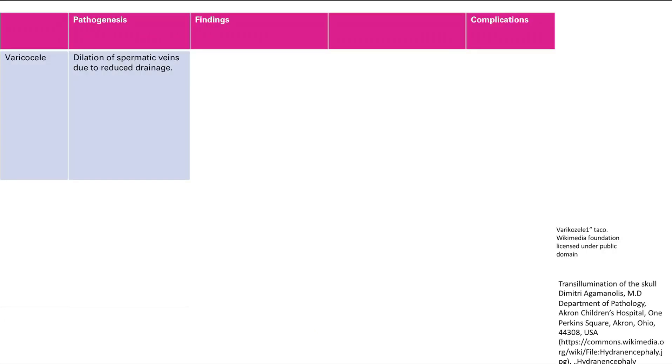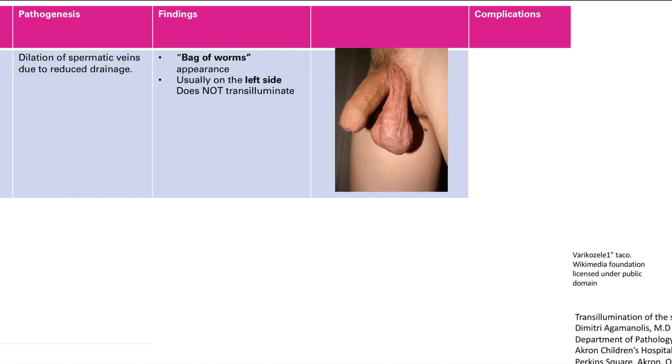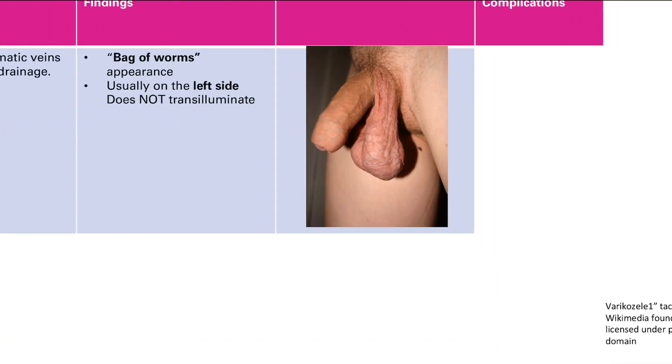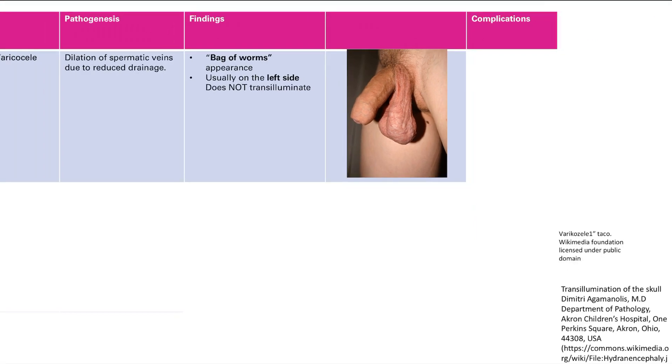Now let's talk about some non-tumor masses in the testes. The first is varicocele, which is a dilation of the spermatic veins due to reduced drainage. On exam it looks like a bag of worms — a wormy appearance in the testicle. It's usually on the left side, and here's why.